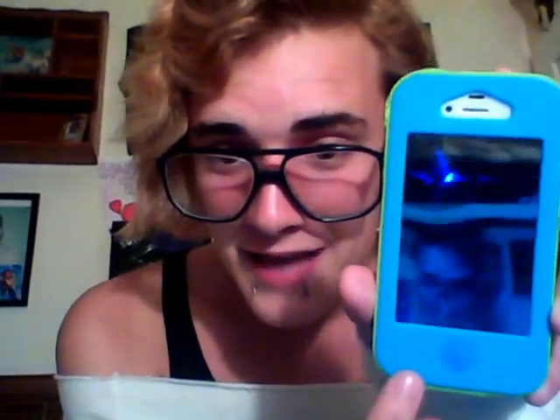Also on the faceplate — I thought this was adorable — you know where the home button is? There's a little winky face guy right there. I'm a fan!